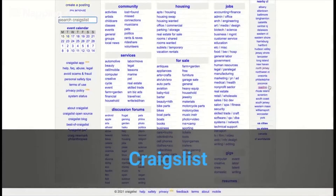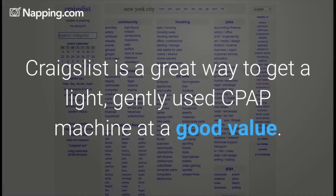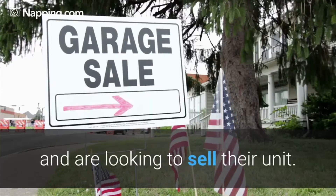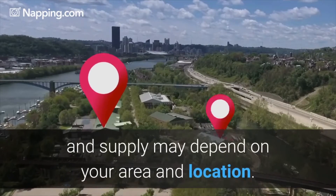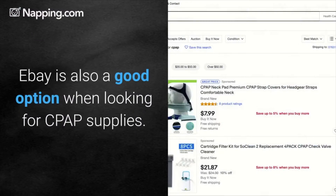Craigslist. Craigslist is a great way to get a lightly used CPAP machine at a good value. You'd be surprised at those who have quit their CPAP therapy and are looking to sell their unit. Just keep in mind you may have to be patient, and supply may depend on your area and location.